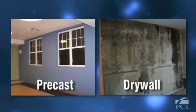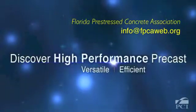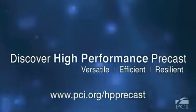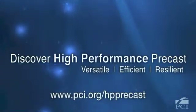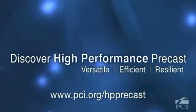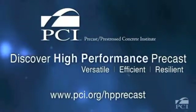Precast concrete is a high performance material that integrates easily with other systems and inherently provides the versatility, efficiency, and resiliency needed to meet the multi-hazard requirements and long-term demands of high performance structures. We invite you to discover high performance precast today.